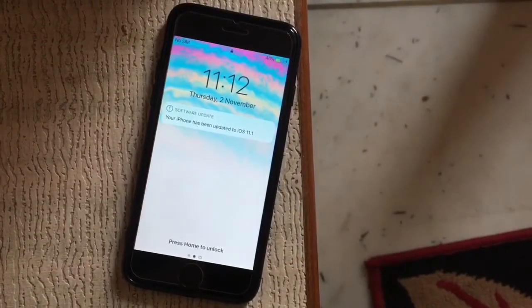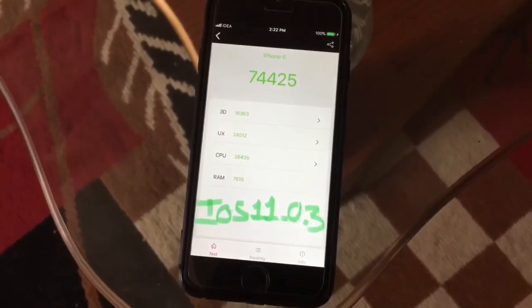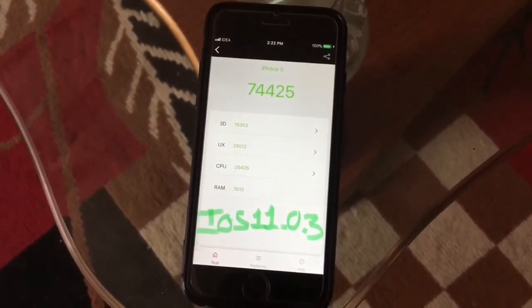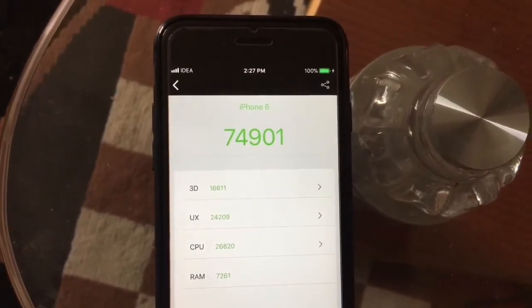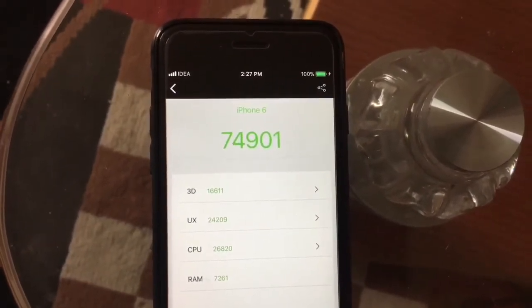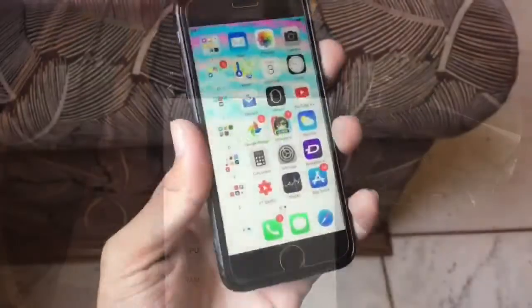iOS 11.0.3 scored 74,425 on the AnTuTu benchmark and iOS 11.1 got 74,901 — a slight increase in performance, but nothing that big of a deal.